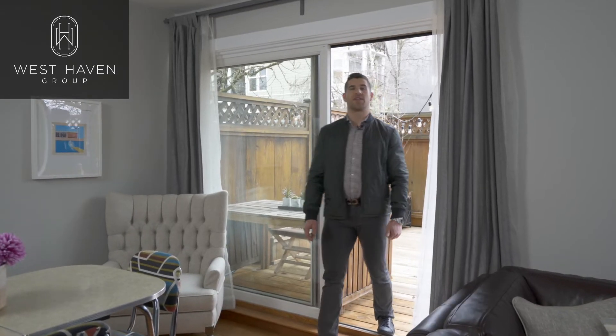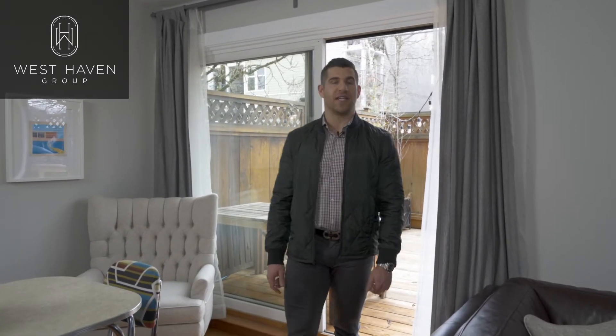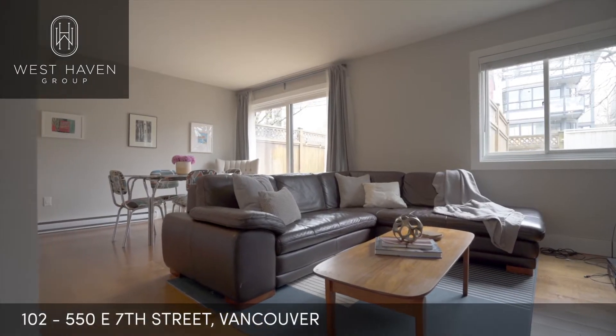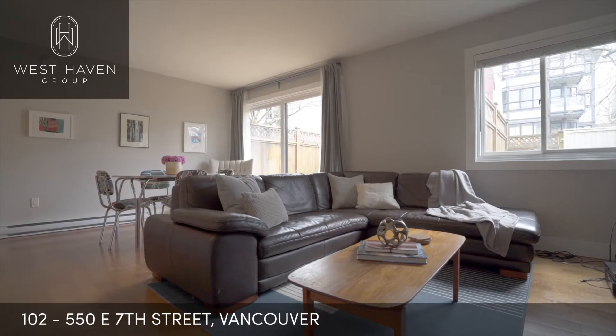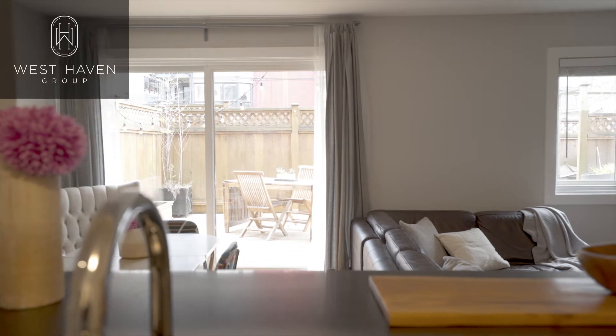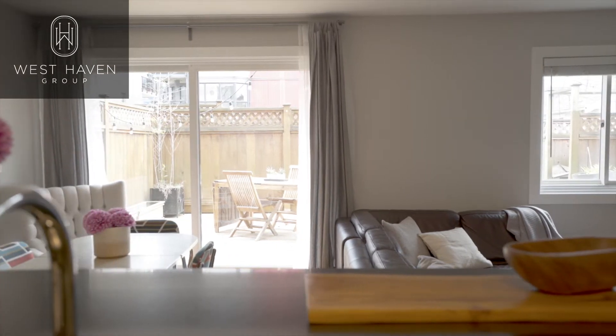Hey everyone, Sean Brown here with the West Haven Group and welcome to my new listing at 550 East 7th. This entry-level two-bedroom is affordably priced and located just a few blocks east of Main Street. It's a corner suite that gets a lot of natural light and recently underwent a complete renovation and redesign.